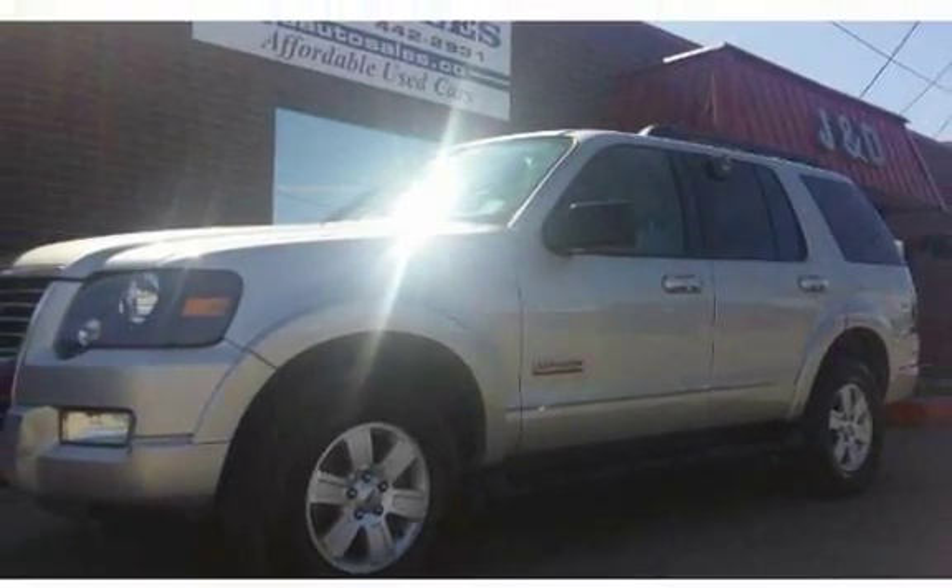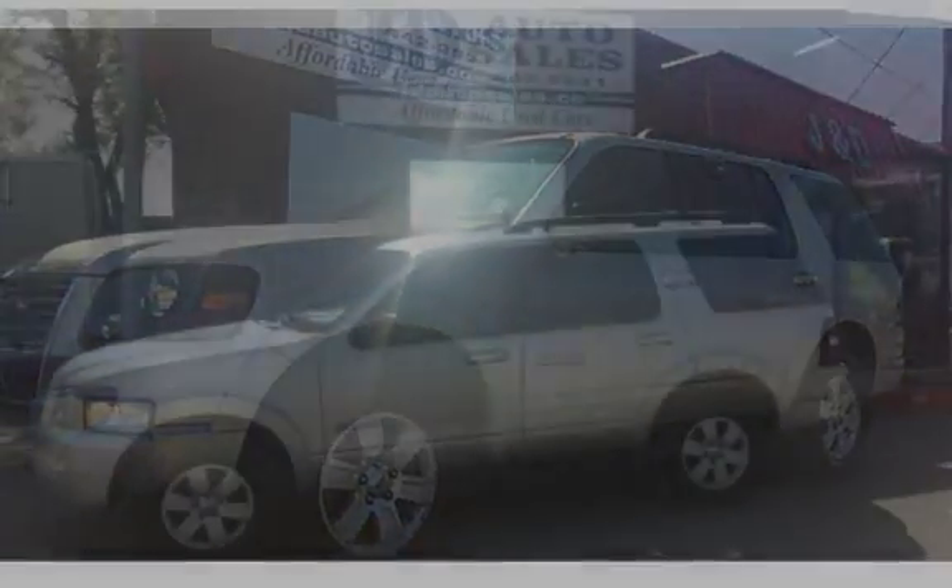Almost new tires, clean two-tone interior, power windows and locks. This is a lot of SUV for the money.